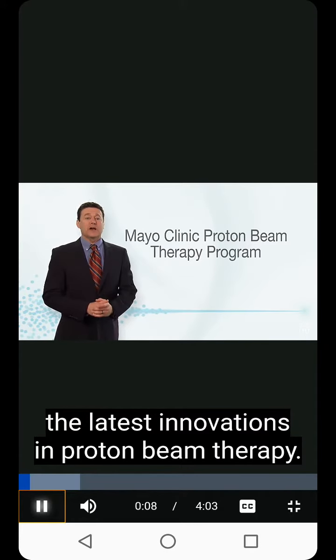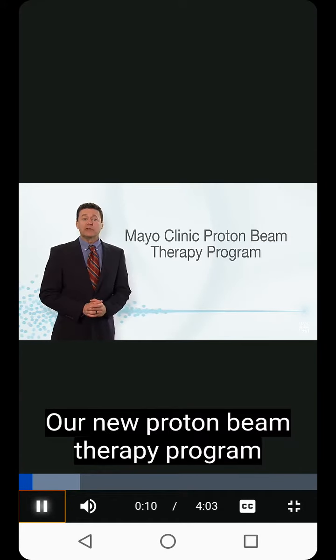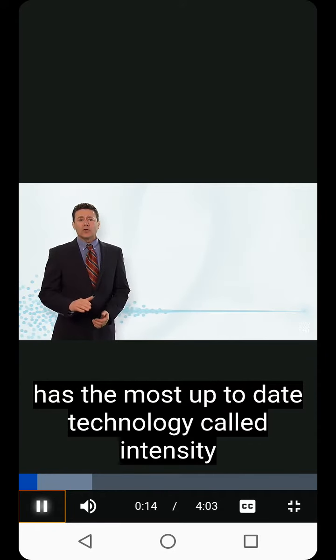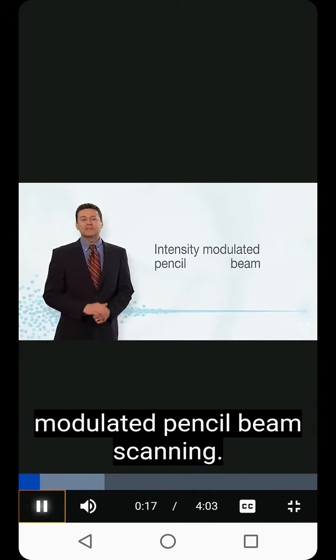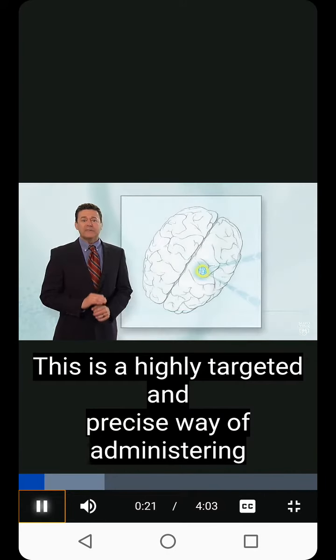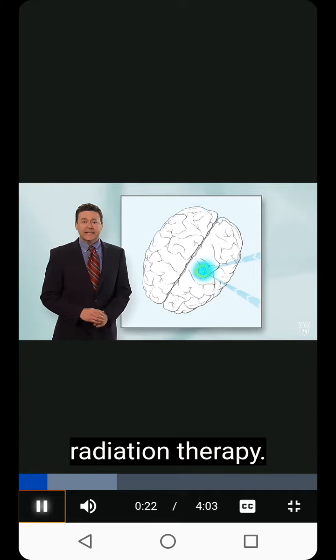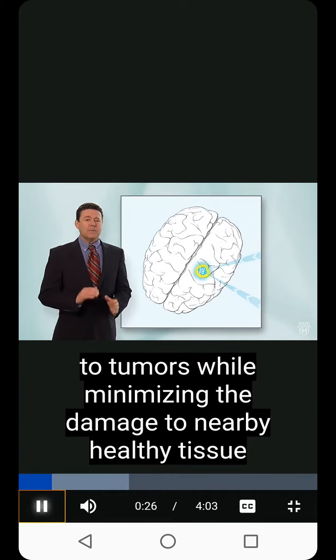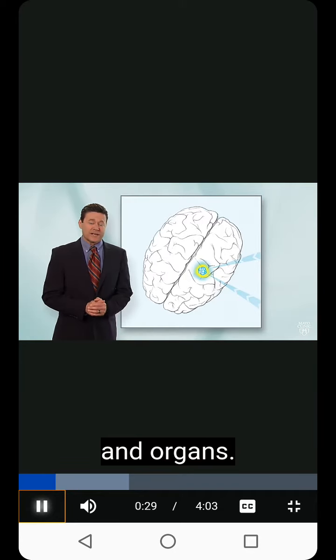The latest innovations in proton beam therapy. Our new proton beam therapy program has the most up-to-date technology called intensity modulated pencil beam scanning. This is a highly targeted and precise way of administering radiation therapy. It allows delivery of higher doses of radiation to tumors while minimizing the damage to nearby healthy tissue and organs.